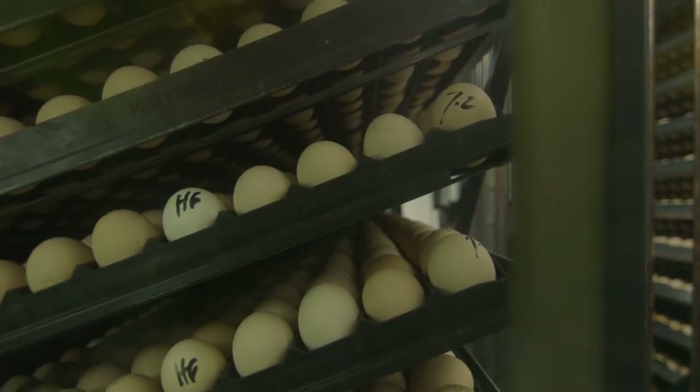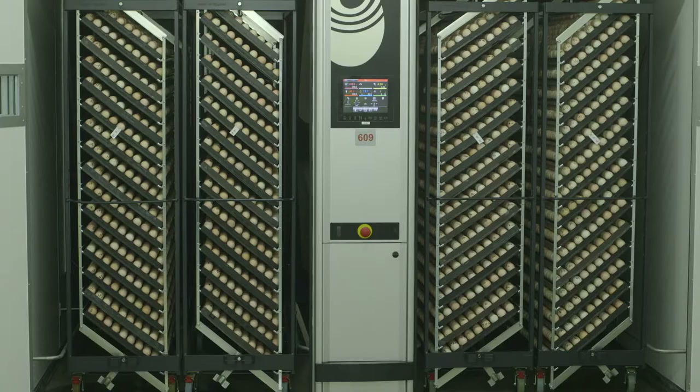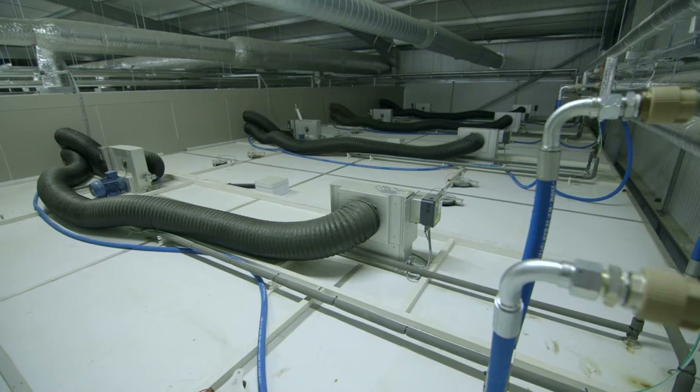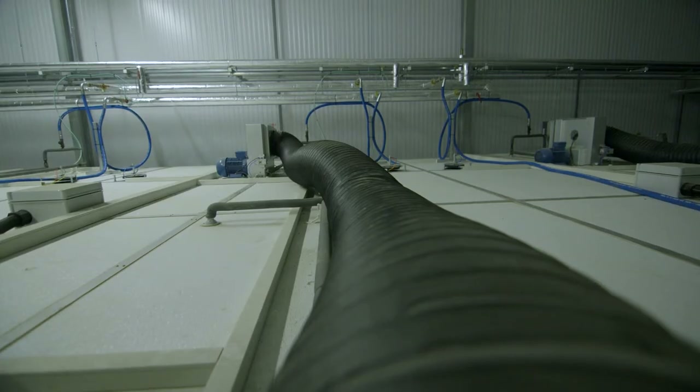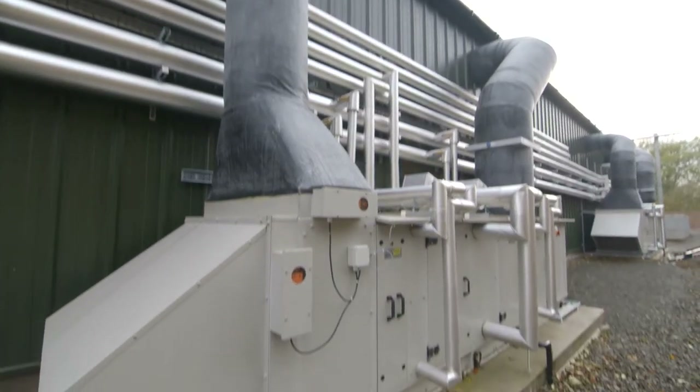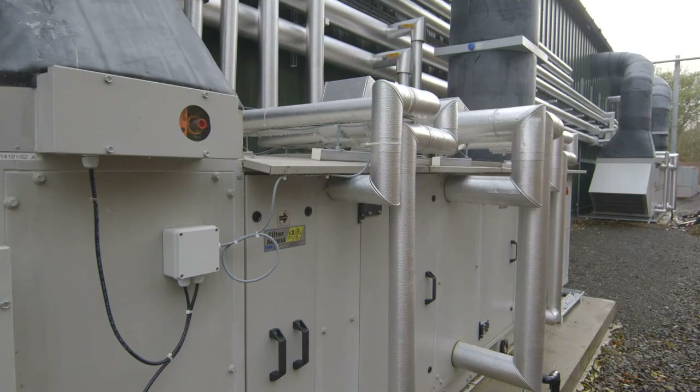A lot of heat is generated by the large number of chicks as they develop inside the incubated eggs. This heat can be captured and fed back into the heating system in the winter months when it is needed to keep the temperature just right.